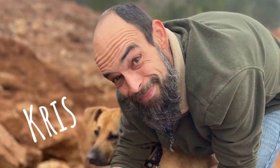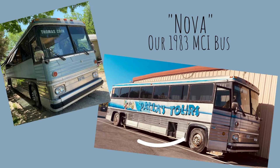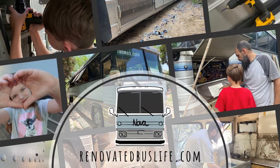We're the Biche family — Chris, Lauren, Hudson, and Jackson. We bought a 1983 MCI Crusader II with plans to turn it into a home on wheels and head off to places we've only ever dreamed of. Join us as we renovate our lives and take on the adventure of a lifetime.